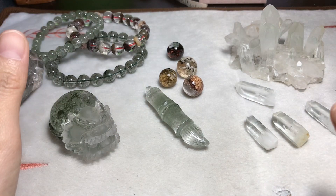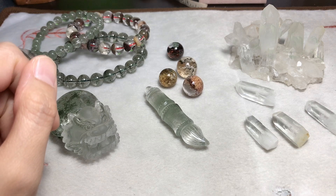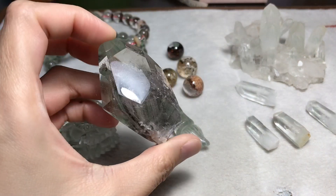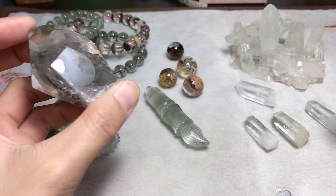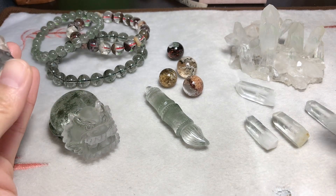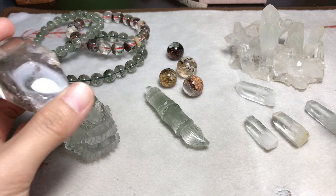Hey guys, welcome back to my channel. I am Karen. In today's video I will show you the different formations of real phantom quartz. Why did I say 'real' phantom quartz? Because there are many fake ones selling everywhere. I made a video about that and I just hope you don't pay a high price to get a fake one.